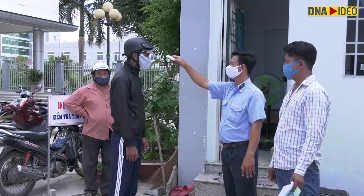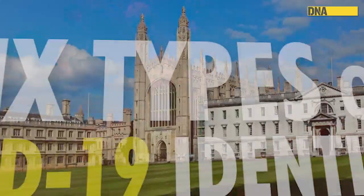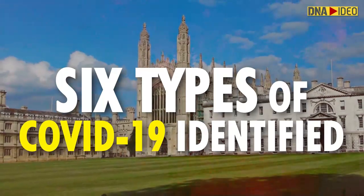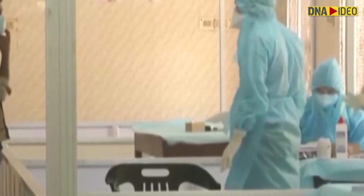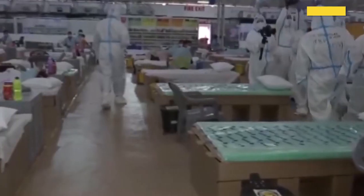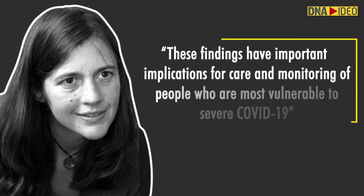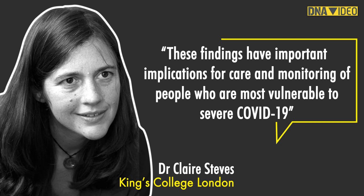We all know by now that cough, fever and loss of smell are the key symptoms of COVID-19. But do you know that coronavirus patients can experience a wide range of symptoms? Researchers from King's College London have now identified six types of COVID-19, each distinguished by a particular cluster of symptoms. It also highlights the severity of disease and helps doctors predict if a patient needs hospitalization and breathing support much earlier. These findings have important implications for care and monitoring of people who are most vulnerable to severe COVID-19.